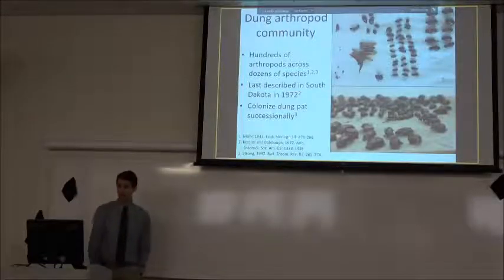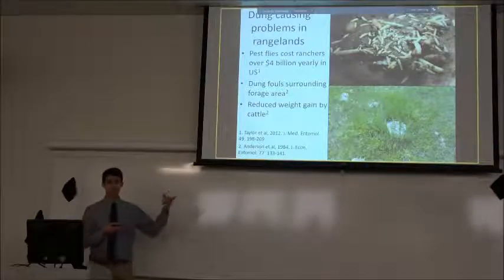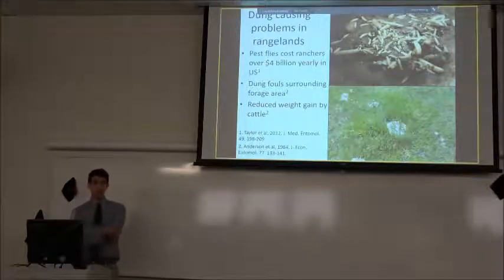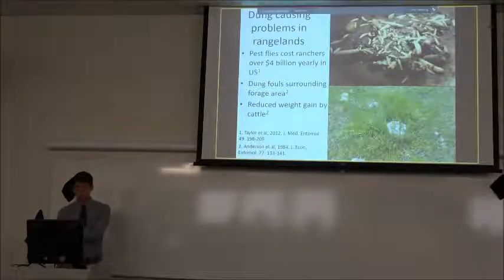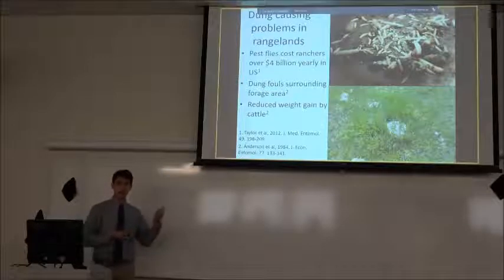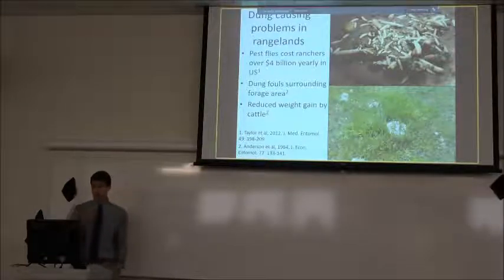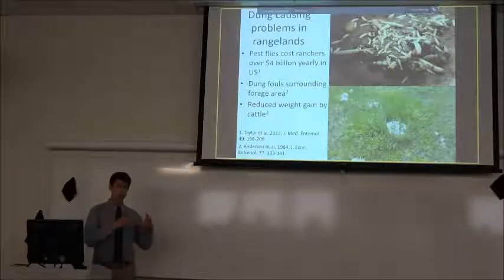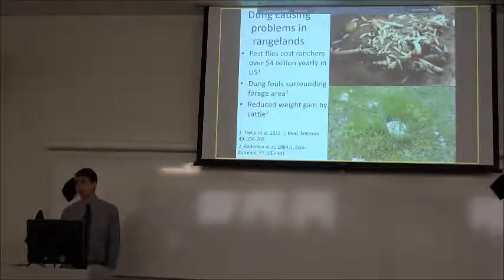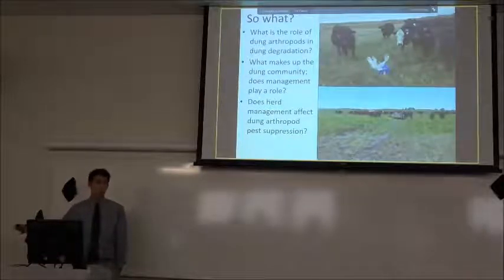Part of the dung community is represented by negative arthropods — flies — buzzing around a cow's face causing problems, biting, blood loss, and even disease transmission. Combined, it's estimated about four billion dollars a year are lost by farmers. On top of the dung fouling, once the pad is out there cows will avoid the grass around it — whether because of smell, taste, or disease risk — and studies have shown up to five to six times the area of the dung pad itself will be avoided, leading to lower grazing efficiency and potential economic losses.